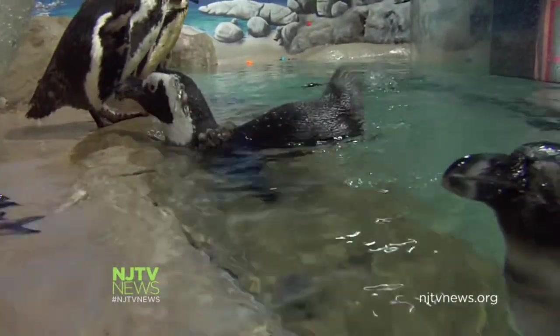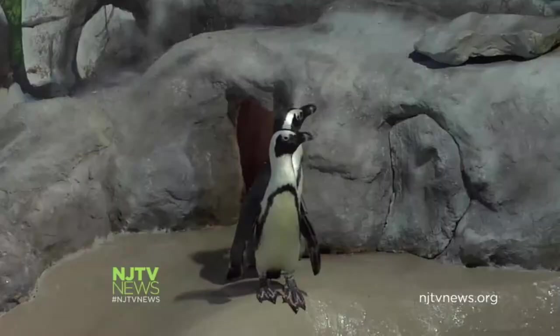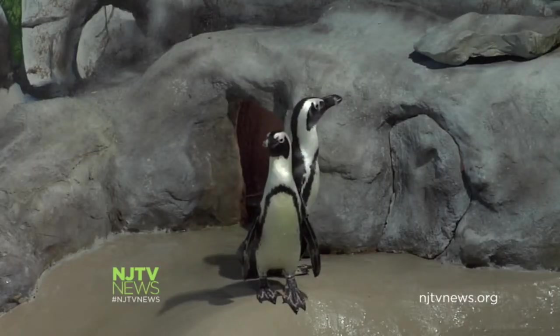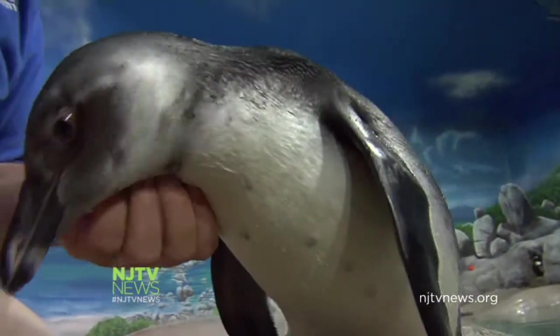Reagan says penguins can live up to 15 to 20 years in the wild. The air temperature at the aquarium is kept at 70 degrees, but they can live in even warmer temperatures in South Africa. The birds have freckles on their belly — something researchers are using to study the penguins.